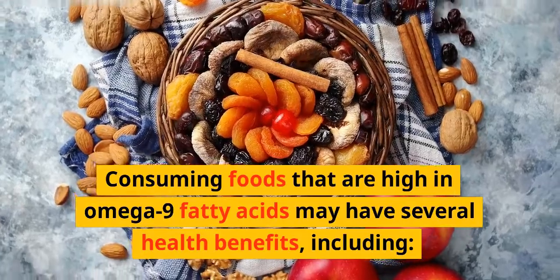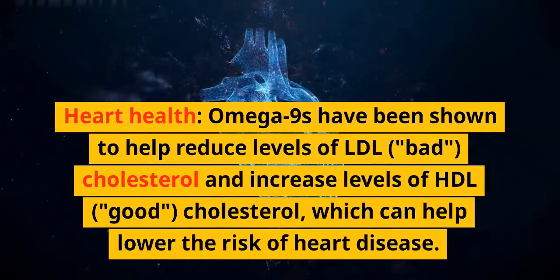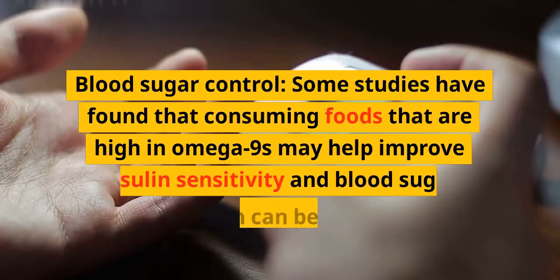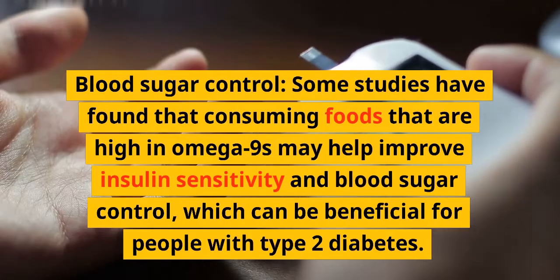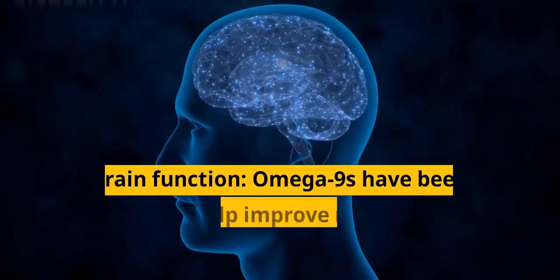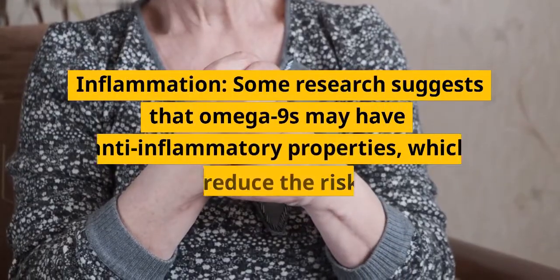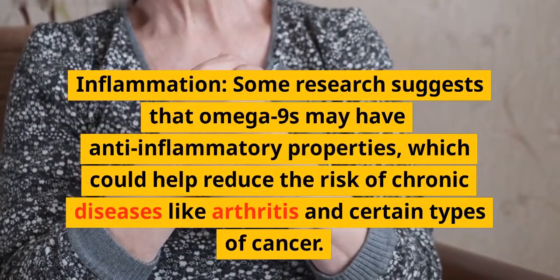Omega-9s have been shown to help reduce levels of LDL (bad) cholesterol and increase levels of HDL (good) cholesterol, lowering the risk of heart disease. Some studies have found that omega-9s may help improve insulin sensitivity and blood sugar control, which can be beneficial for people with type 2 diabetes. Omega-9s have also been shown to help improve memory and cognitive function, and may have anti-inflammatory properties that could help reduce the risk of chronic diseases like arthritis and certain types of cancer.